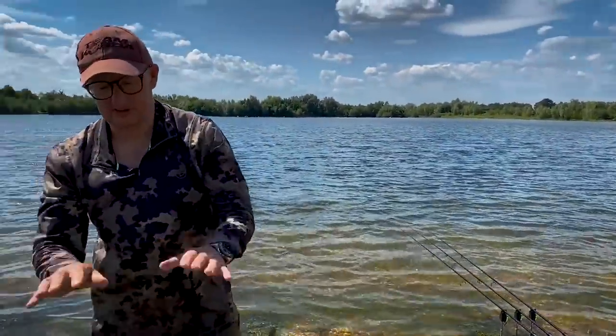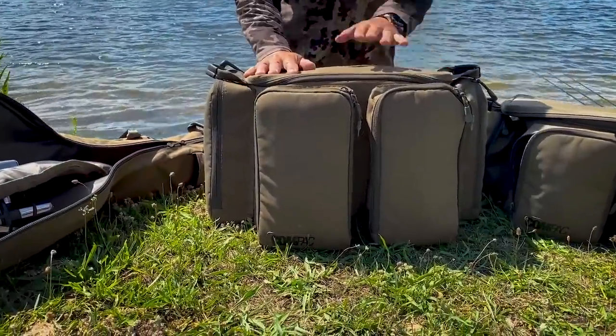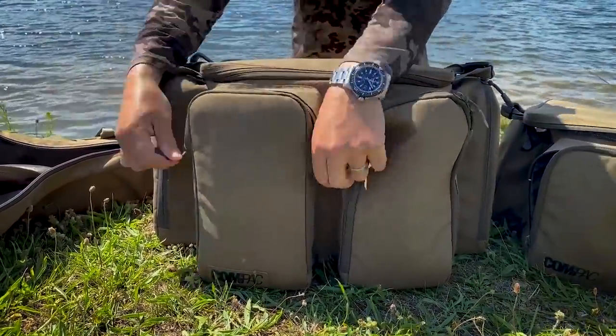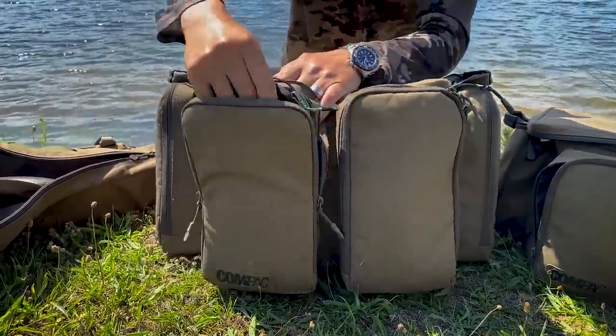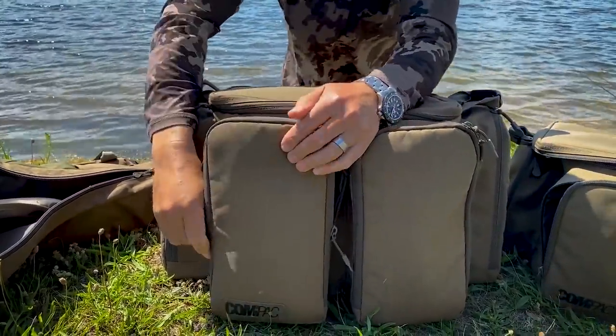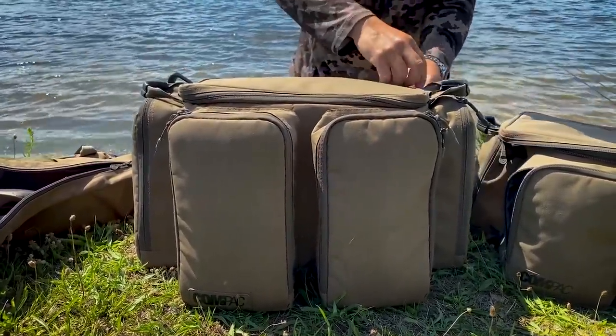Moving up to this next one — this is the large size. I absolutely love this one. This is my food bag and all my other bits and pieces. Let's open one of these up. We've got a 140 there, so it takes four of those if you want. I take gas bottles on the outside of mine. The zip pocket at the back takes all my pans.